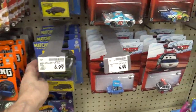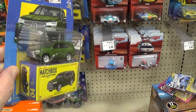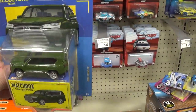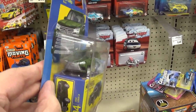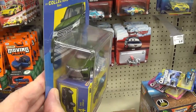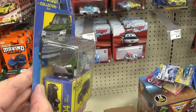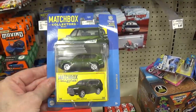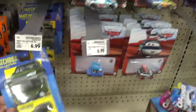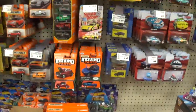Let's continue looking through the Matchbox Collector Series. I kind of like that car, but the grill — I've seen the real car driving around Beaverton and that grill is a little too obnoxious. So I'm not going to get that one. What else do we have?